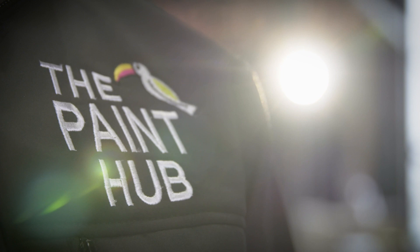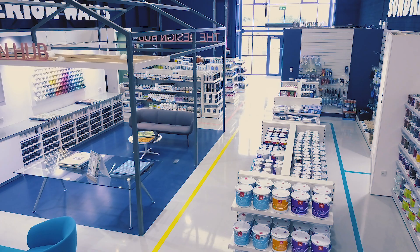When you come into the Paint Hub, our focus isn't on the product — we know the quality is there. Our focus is on helping you find the right colours for your home.